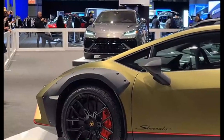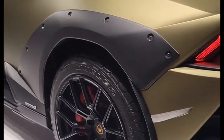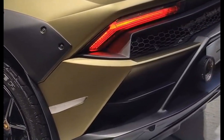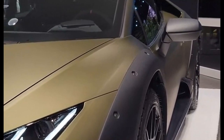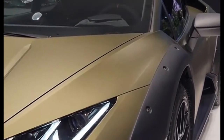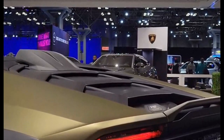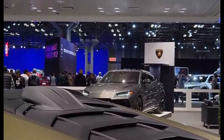This is where the Sterrato truly shines. A 610-horsepower V10 symphony erupts behind your head, propelling you through dust clouds with 0-to-60 times that'll make your neck sore. But forget smooth asphalt — this beast eats gravel for breakfast. The raised suspension swallows bumps like Pac-Man, the all-wheel drive claws its way through anything you throw at it, and the brakes could stop a runaway boulder. Fuel efficiency? Who cares when you're having this much fun? This is a dirt-churning, mud-slinging adrenaline machine, not a Prius with a Lambo body kit.